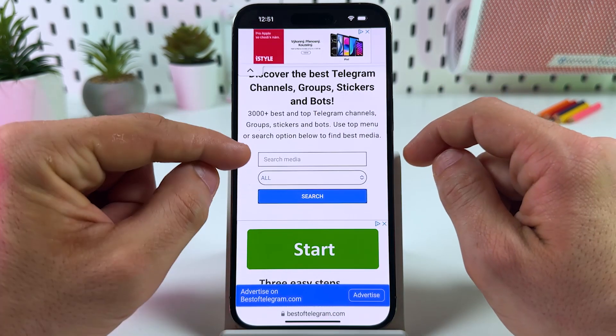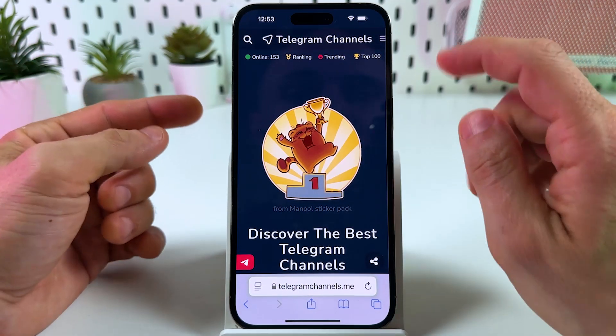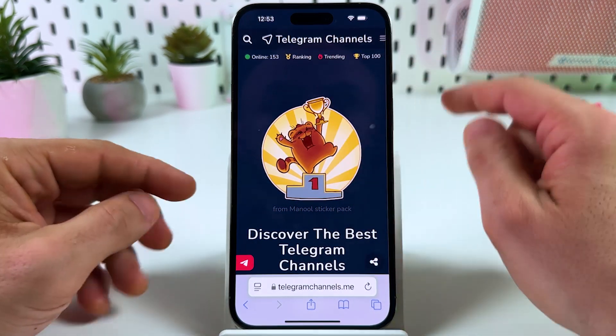You can also use the global search. And one more similar catalog is telegramchannels.me. They have ratings, top 100, trending, ranking, and so on.